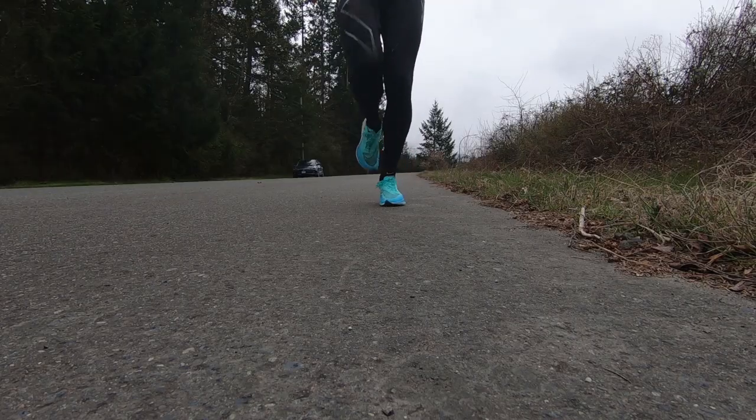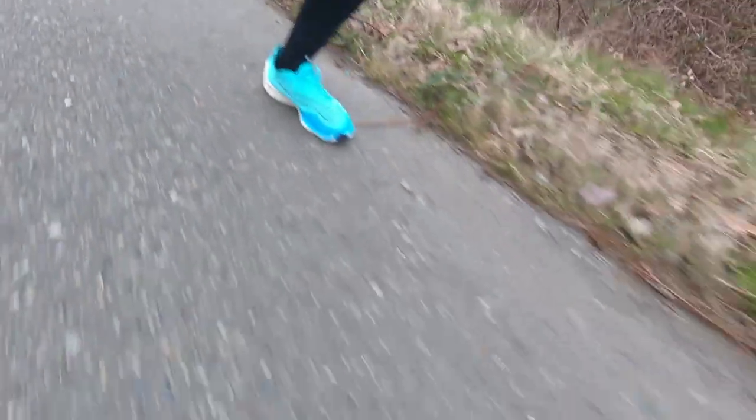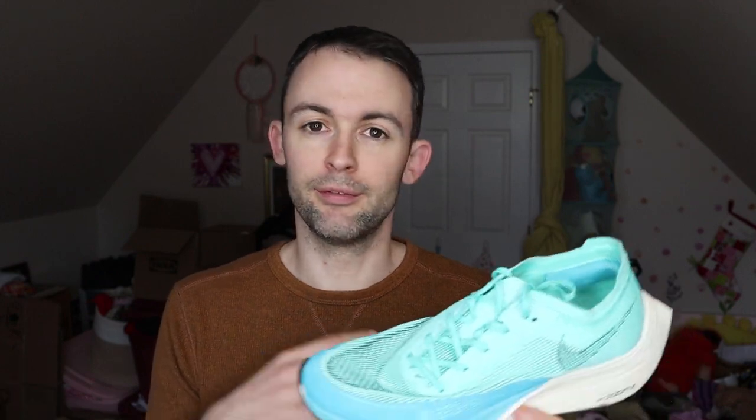That's the Nike Vaporfly Next% 2. In my opinion, and many other people's opinions, the best racing shoe out there. This shoe at most races just dominates the front of the field — you usually just see a sea of Nikes, some people in Alphaflies, lots of people in Vaporflies. The Vaporfly Next% is my choice of shoe for race day. Unbelievably lightweight, still enough cushion to get you through a full marathon, and very snappy and responsive. This shoe was a no-brainer to have on this list.